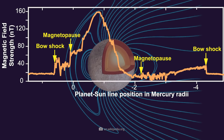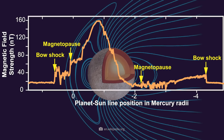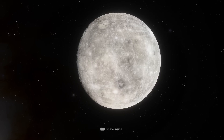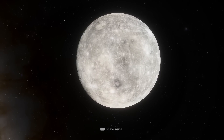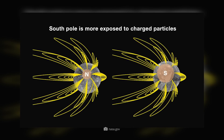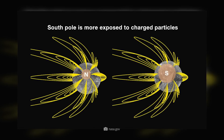Thanks to MESSENGER, a map of Mercury's unique gravitational field has been created for the first time. Mercury's magnetic field is only about 1% compared to Earth's and is shifted out from the planet's central axis. The magnetic north pole is thus about 20 degrees from the geographic north pole. As a result of this shift, the magnetic field is strongly asymmetric and 3.5 times stronger in the north than in the south.